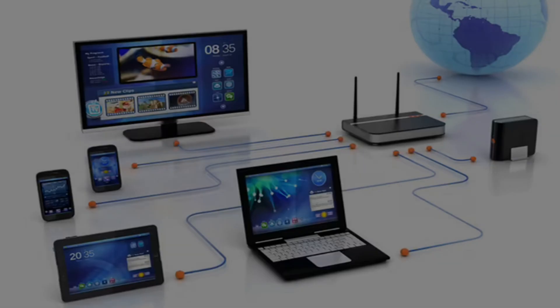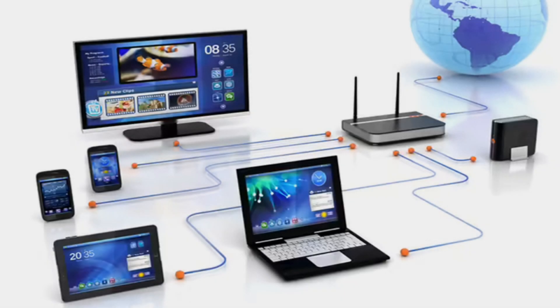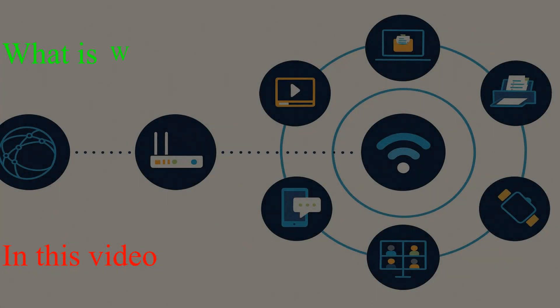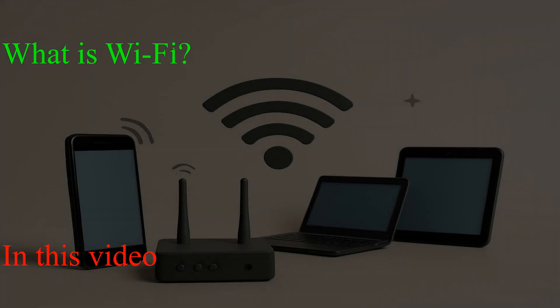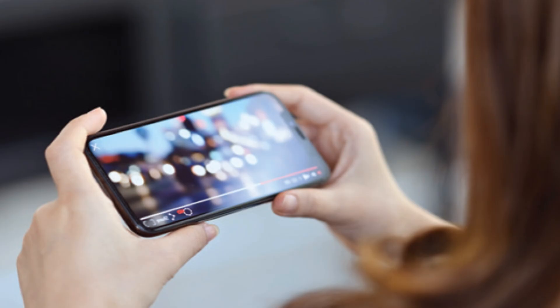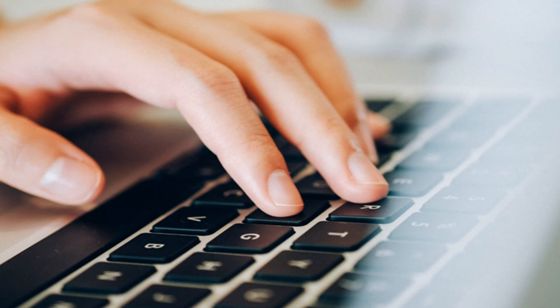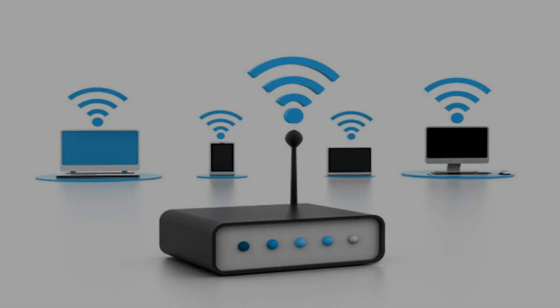Hello and welcome to Inside Wi-Fi. Have you ever wondered how your phone, laptop, or smart TV connects to the internet without any wires? The answer is Wi-Fi. In this video, we're breaking down what is Wi-Fi, why do I need Wi-Fi, and how does Wi-Fi work. Whether you're streaming your favorite show, gaming online, or just browsing the web, Wi-Fi is the invisible tech that makes it all happen.